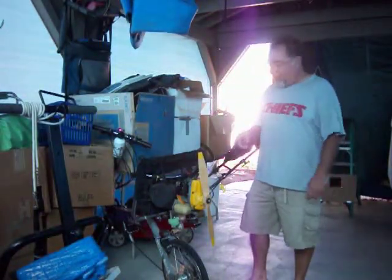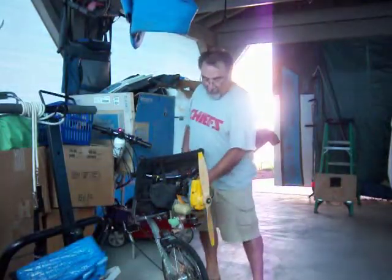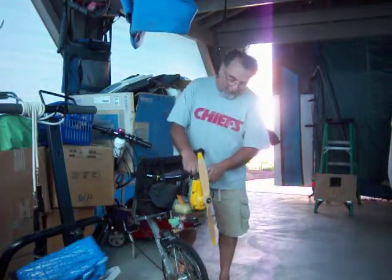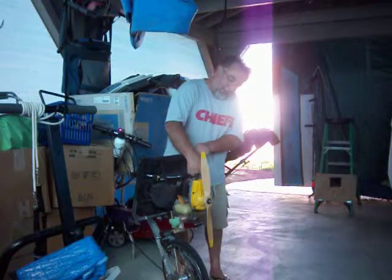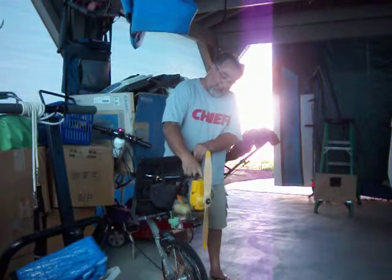Alright, this is what I'm working on right now. This is my propeller powered bicycle and I finally got it hooked up so that it actually works consistently. Let's see if it runs. This thing is so hard to start.